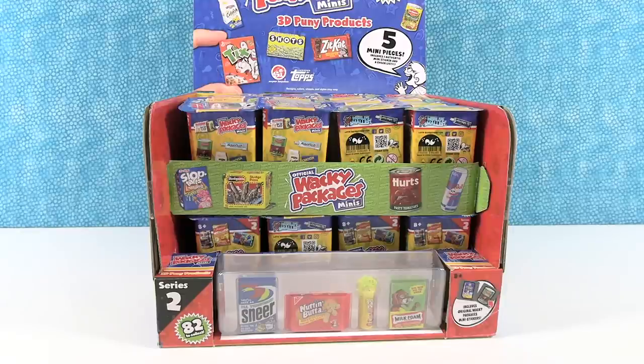Hey guys, it's Shannon and Paul, and today we are here with the official Wacky Packages Minis Series 2. That's awesome. You don't want unofficial ones — only official for us here at PS Twitter. We want to thank the company Super Impulse for sending these to us so we can open them up and share them with you guys today.